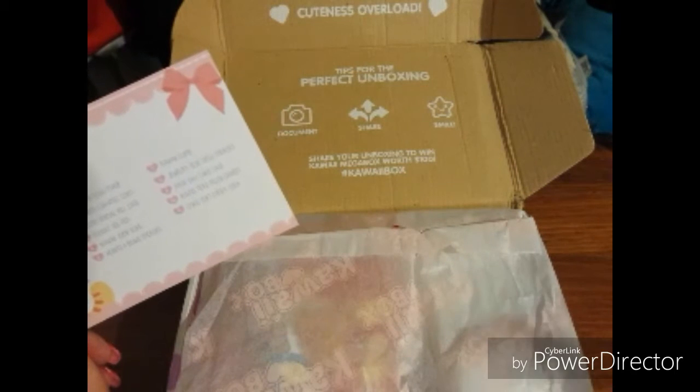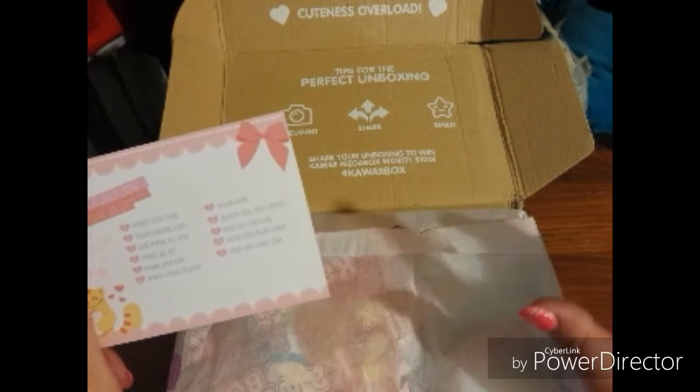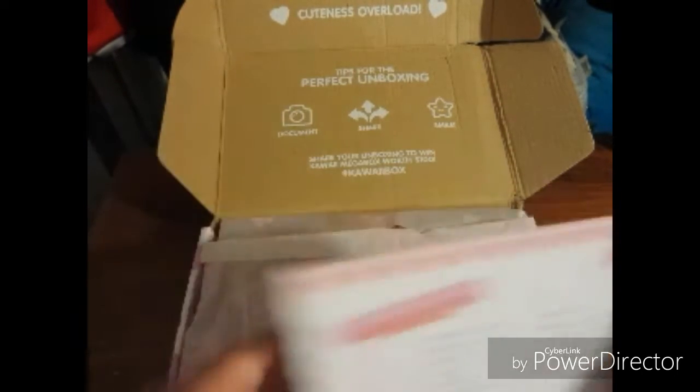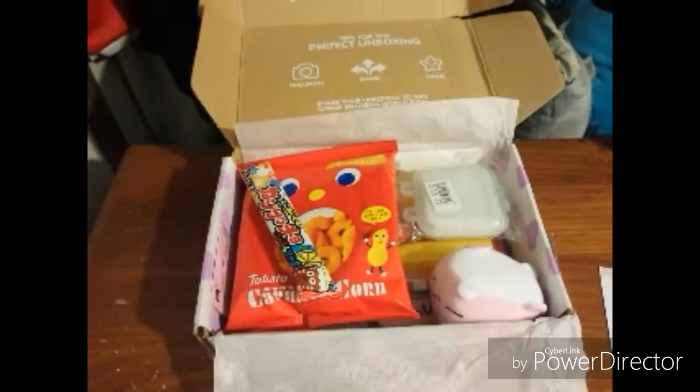When you receive it, you'll get a product card with information about your items. You can also go to their website where they have the box of the month listed, with descriptions of each item, what it is, and how to use it. Look at this cute tissue paper — it says 'Kawaii Box,' so cute! And here's your card, it says 'Kawaii' and 'Thank you.'